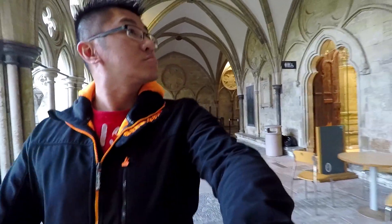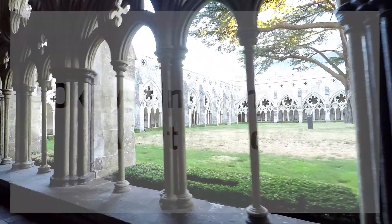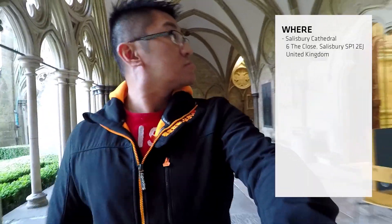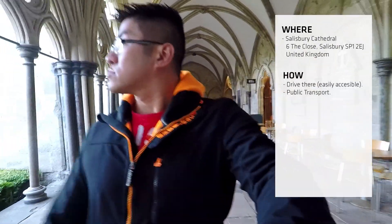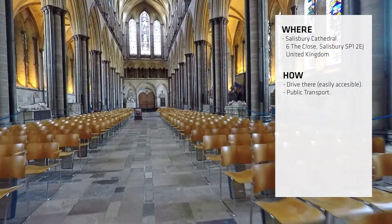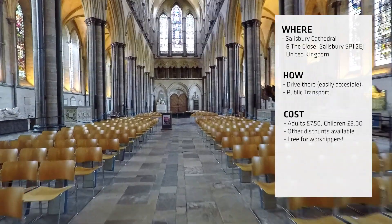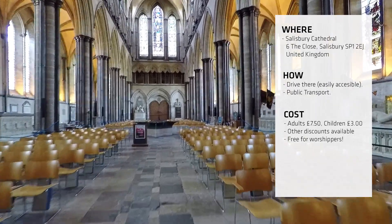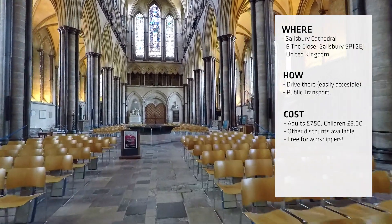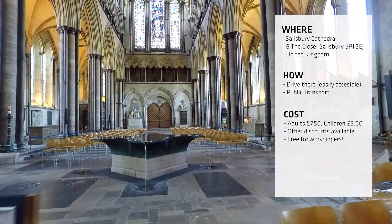I highly recommend that you come here once in your life. Salisbury Cathedral is located right in the middle of a major town called Salisbury, which is very easily accessible via motorways, A-roads, and public transport, just in case you're not driving. The cost? I honestly have no idea, mainly because I snuck in — I'll print the cost on screen. However, if you are a worshipper, you get to go in for free anyway, so long as you're praying.